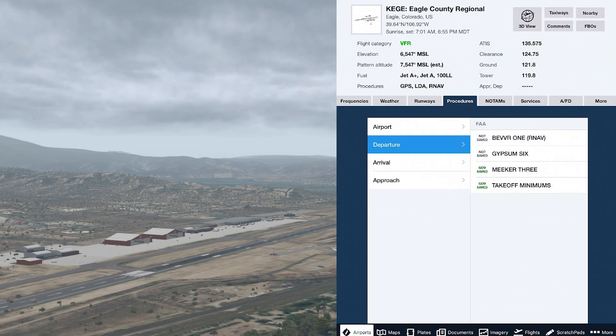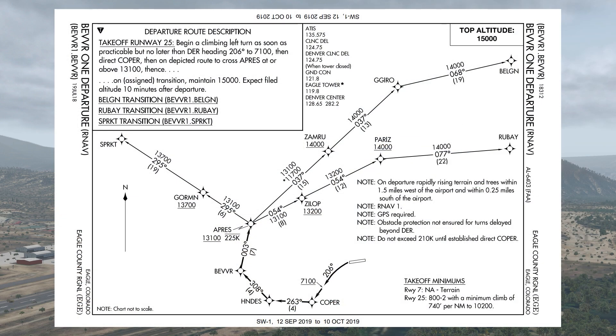There are three SIDs at Eagle: the Bever 1, the Gypsum 6, and the Meeker 3, and I don't like any of them today in the Baron. The Bever 1 is an RNAV SID which on first glance goes the wrong direction, and we might rule it out because of that. The Roubaix, Belgen, and Sparked transitions all take us well away from where we're going.